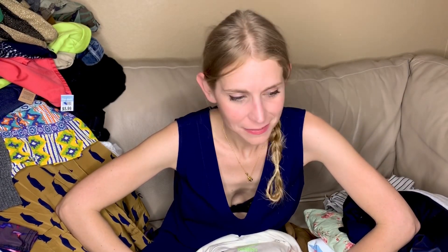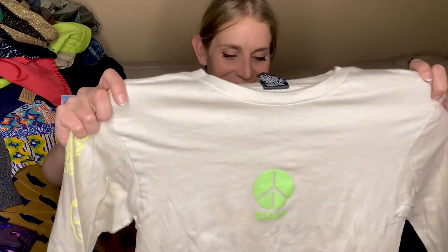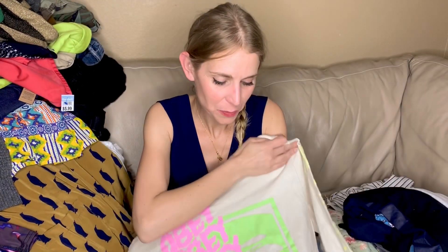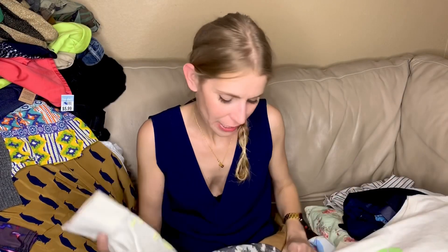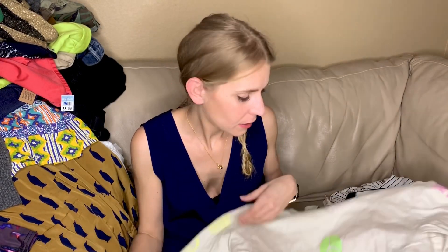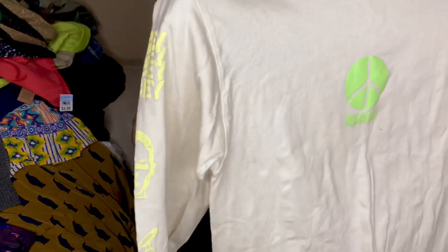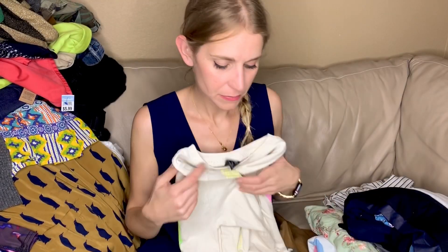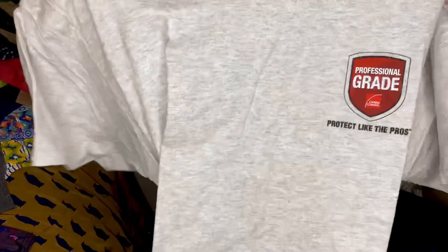This is an almost new Obey long sleeve women's shirt. I don't pick up Obey all the time — it's not one of the brands I sell a ton of — but I kind of like it personally. So if the price is decent like at the bins, I will pick it up because it sells okay.